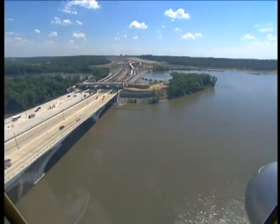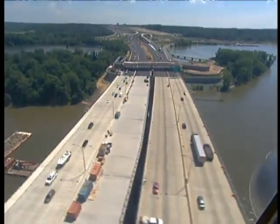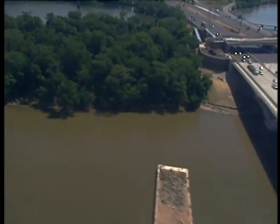So flying over a city, you would expect to see some radiation. You're looking for a different level that would indicate a problem.